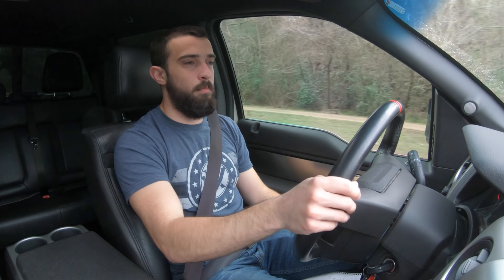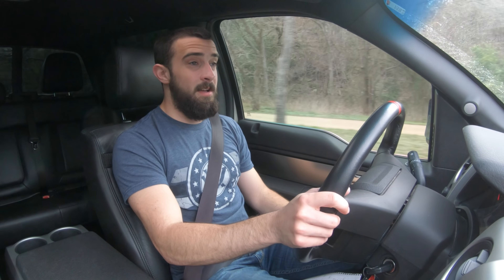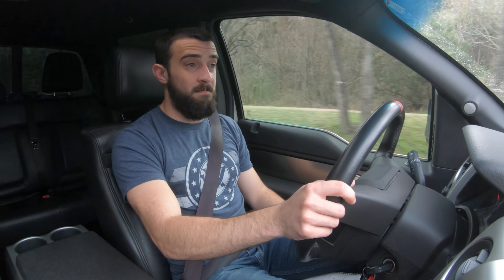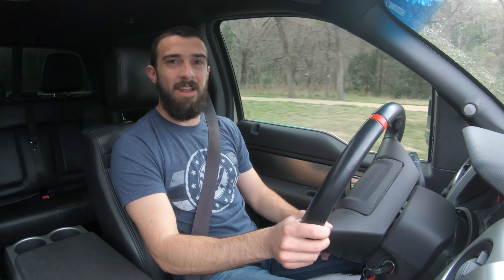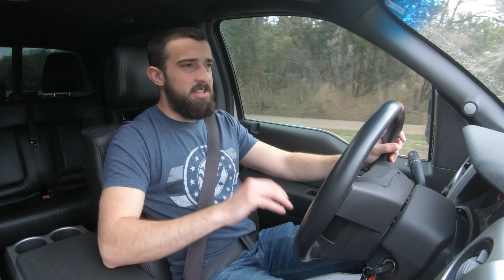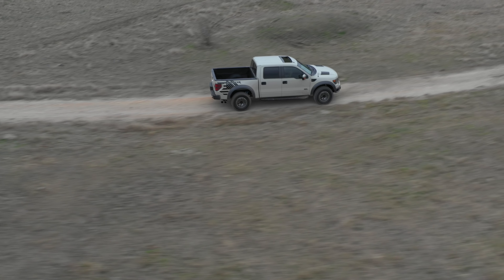Setting the engine aside — and this applies to both Raptor generations but the SVT has been on the market longer so we have better data — the value retention on Raptors is incredible. They're not quite investment vehicles yet, but they hold their value extremely well. The SVT started at about $48,000 and change.